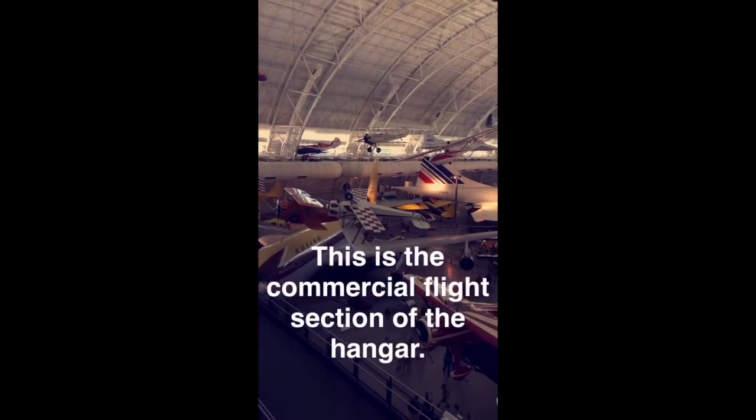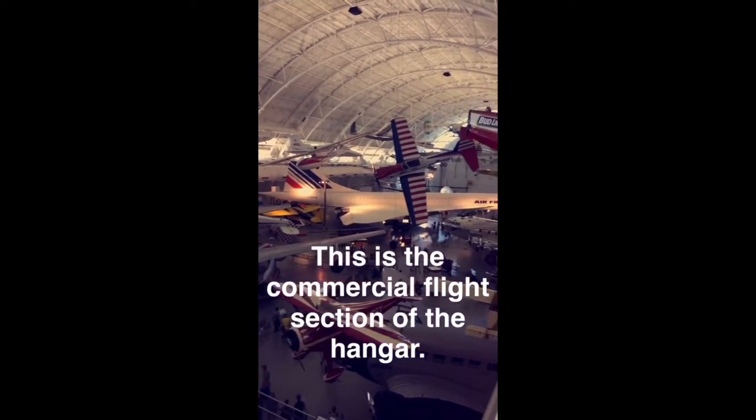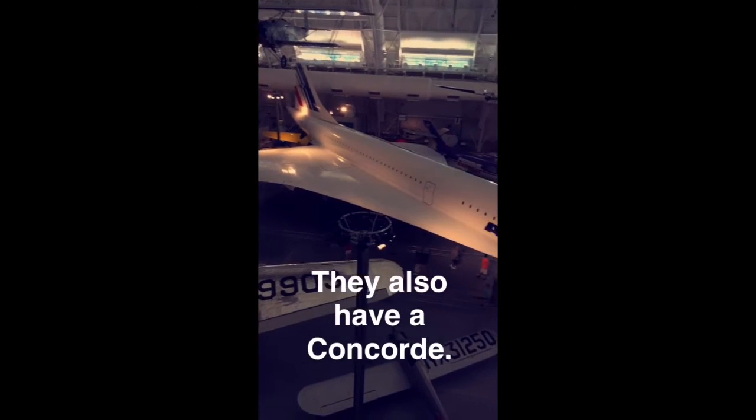This is the commercial flight section of the hangar. They also have a Concorde.